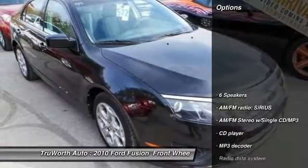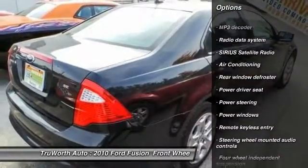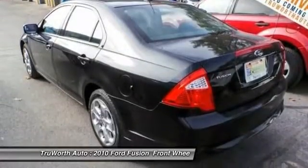Here are some of this vehicle's great options: traction control, dual airbags, air conditioning, power steering, four-wheel disc brakes, AM FM CD MP3 radio, center armrest, CD player, rear window defroster, and power windows.